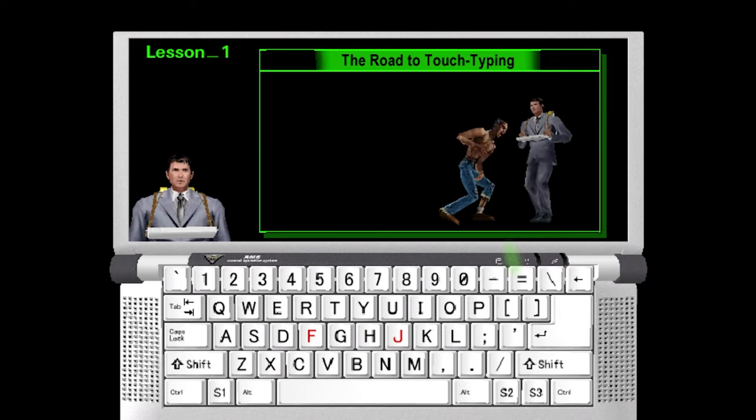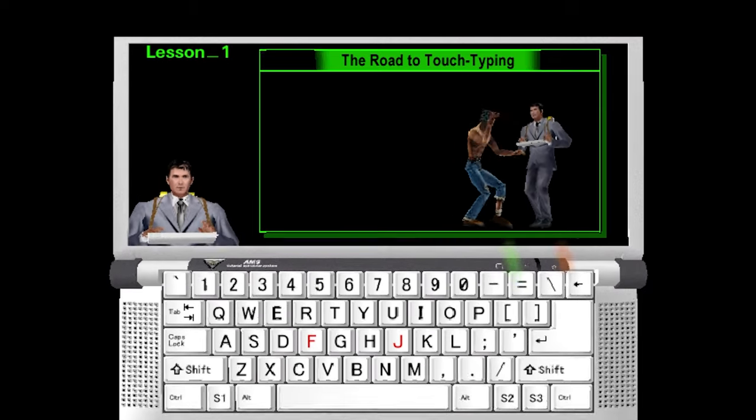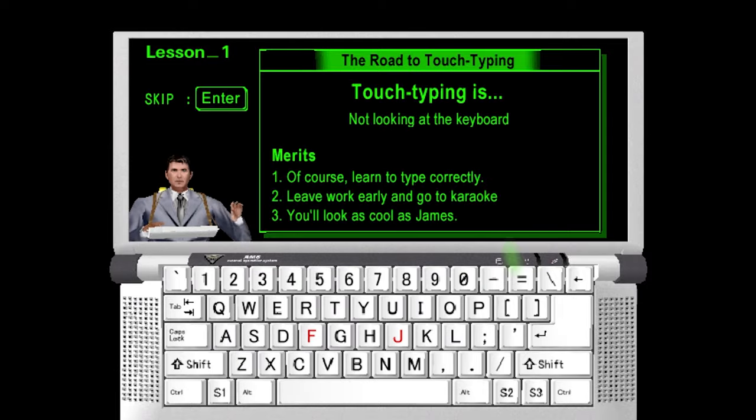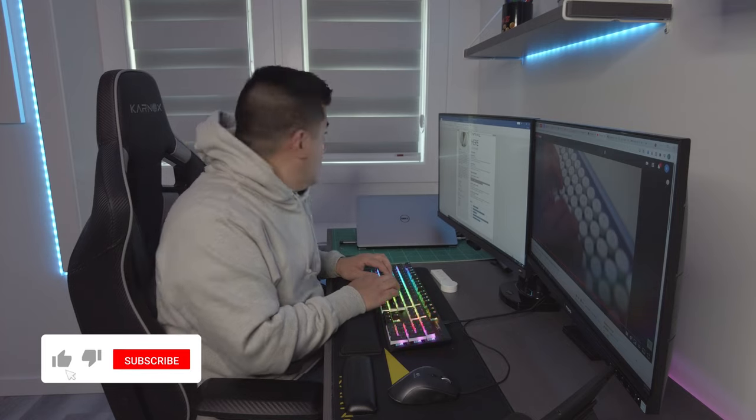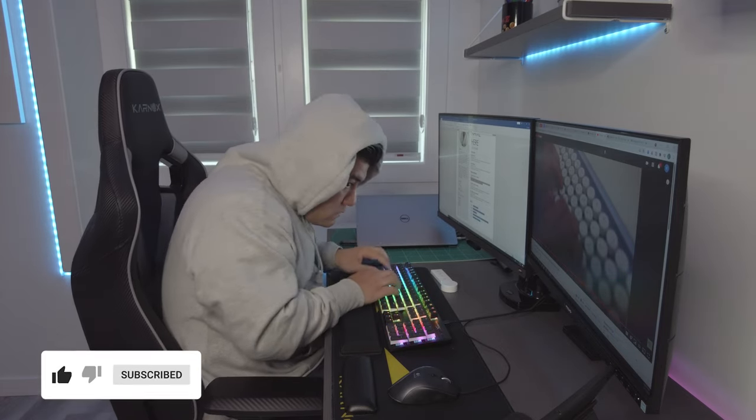I'm super close to unlocking my typing speed potential, but my brain just doesn't want to cooperate. I've gotten by this far in life with my lack of typing skills, mainly because I had a bit of a secret — I'm a keyboard looker.